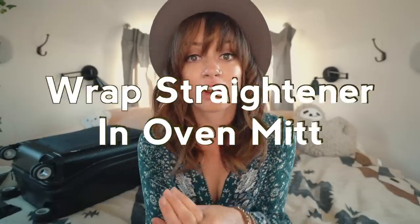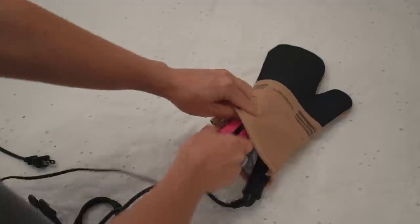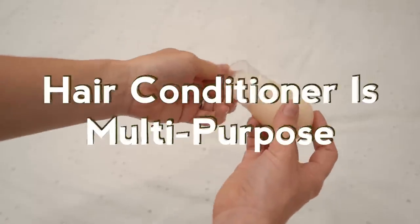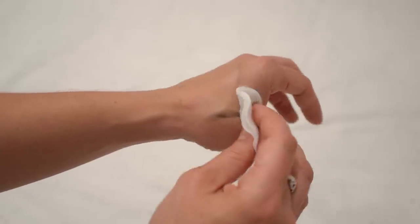Bring an oven mitt for your curling iron or straightener for the mornings when you have to pack up and leave super early. Hair conditioner can be used for other things than your hair — it can be used as shoe polish, makeup remover, and shaving cream.